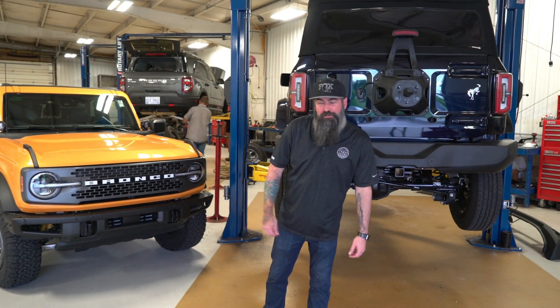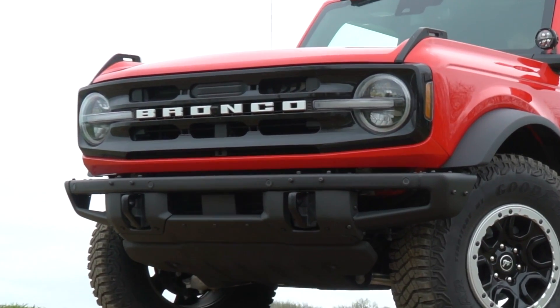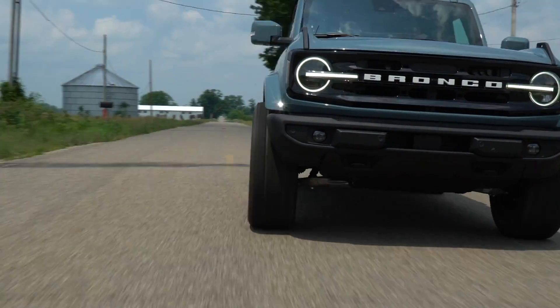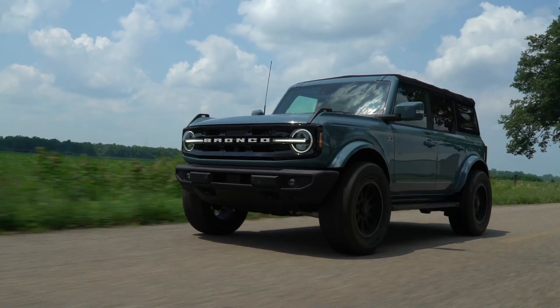Hey everybody, Myles here from BDS Suspension. We are down in our R&D facility today, hanging out with a couple of these. We've got the 2021 Broncos in the house.